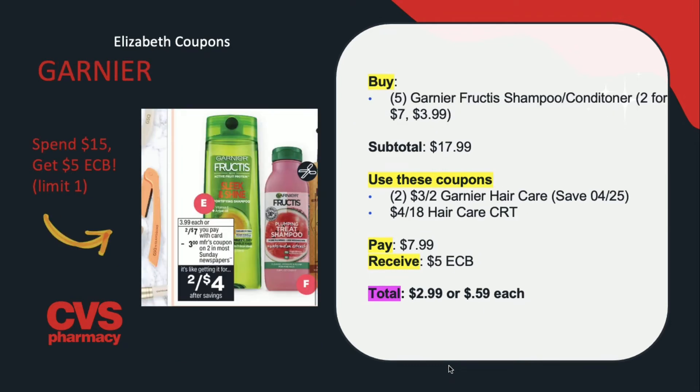Now on to some hair care. Garnier is going to be on a promotion for spend $15, get $5 in extra care bucks. It includes a wide variety of hair care products. For this specific scenario, you can buy five of the Garnier Fructis Shampoo Conditioner, on sale for $2 for $7, or $3.99 each. Four of them are $2 for $7 and the last one is $3.99, making your sale total $17.99. Use two of the $3 off two Garnier hair care coupons from the Save insert and a $4 off $18 hair care CRT. You'll be paying $7.99 but getting back $5 in extra care bucks, making this $2.99 or $0.59 per bottle. This is going to count towards beauty, so it could be even cheaper.